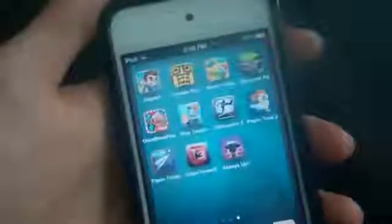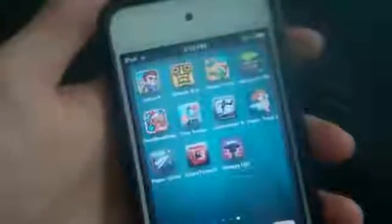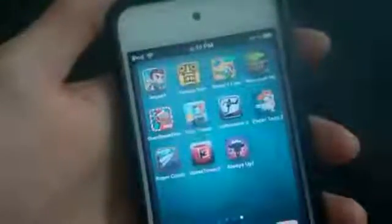Hey guys, this is Ken. In this video I'm gonna show you my top 10 games of the year 2011 for your iPod Touch, iPhone, or the iPad. Basically I'm just gonna wrap up some of my favorite games that came out in the year 2011. My goal for this video is to make it short, hopefully under one hour.